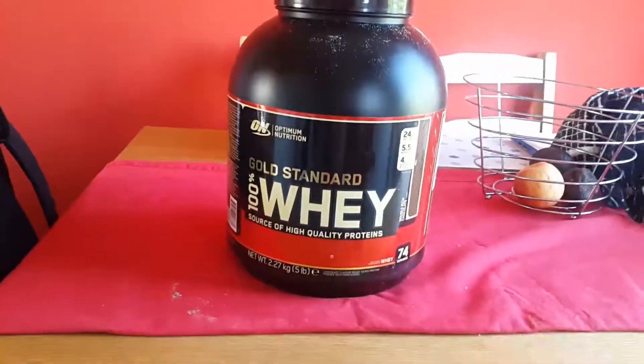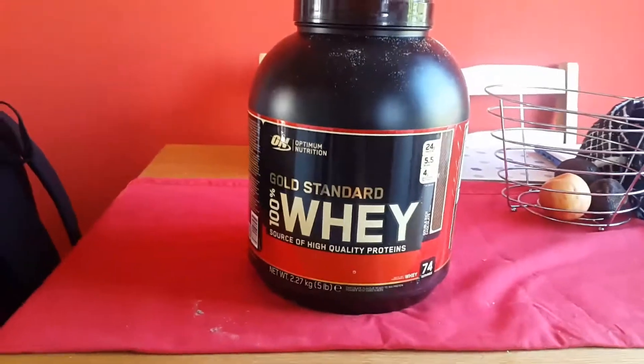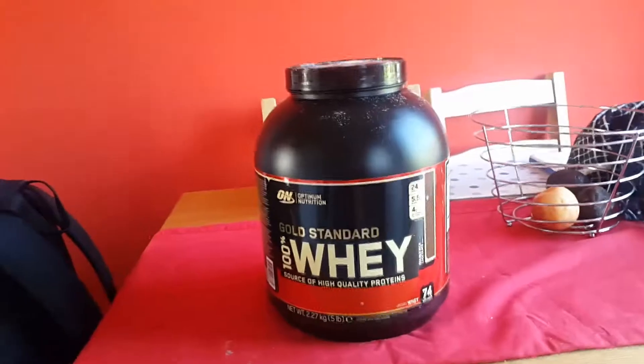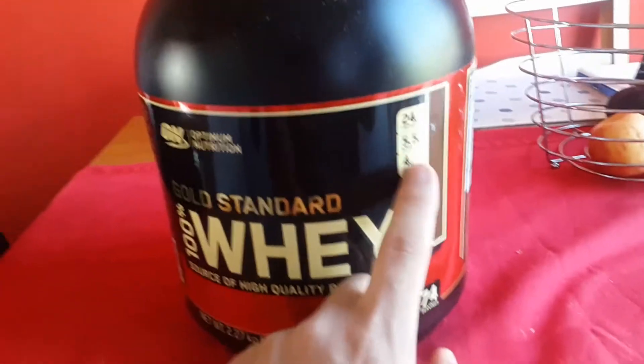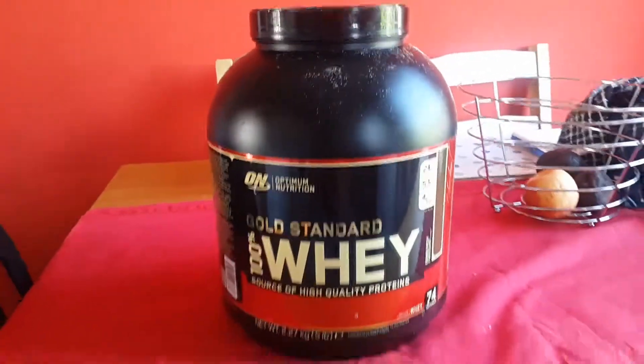So instantly you can see it's going to cost about 60 pence per drink, which is super cheap. And in that 60 pence worth of drink you're getting 24 grams of protein plus your BCAAs among other stuff such as glutamine.